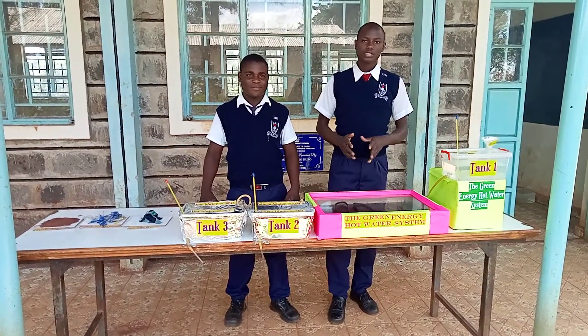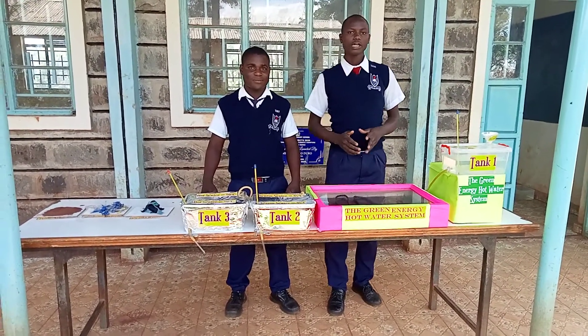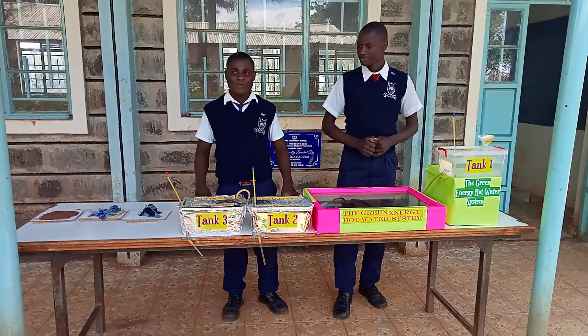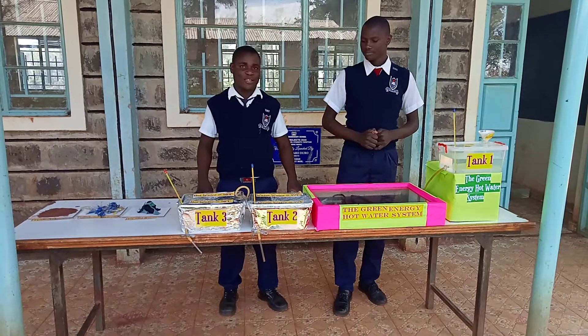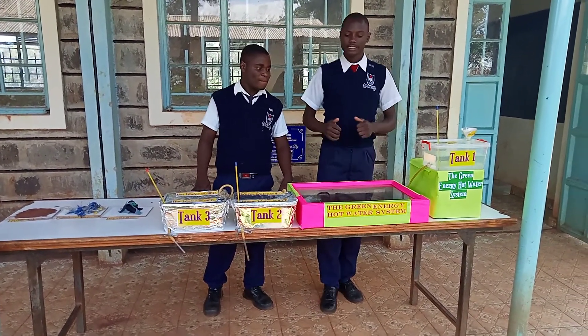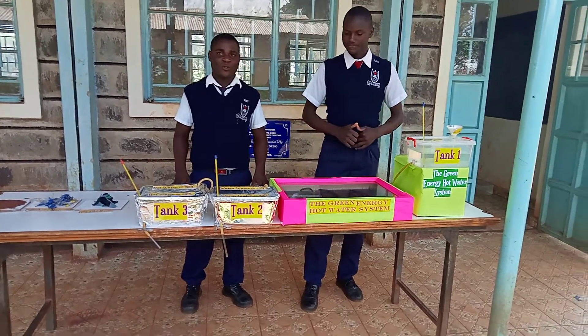Welcome to the 5th edition of Young Scientists Kenya 2022 Online National Science Exhibition. I am Muinji Derik, and I am Asumu Brian. We are from Vialo Secondary School in Vigakaut. We have a project under category technology entitled the Green Energy Hot Water System.